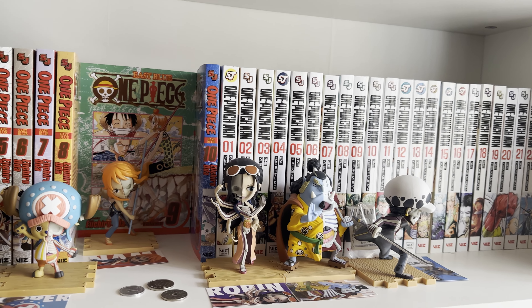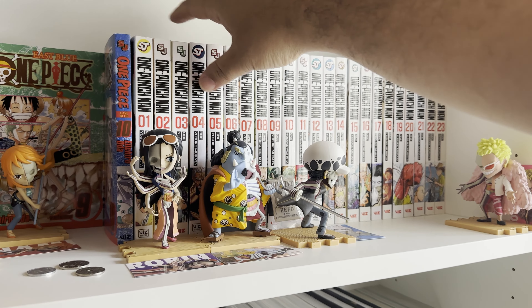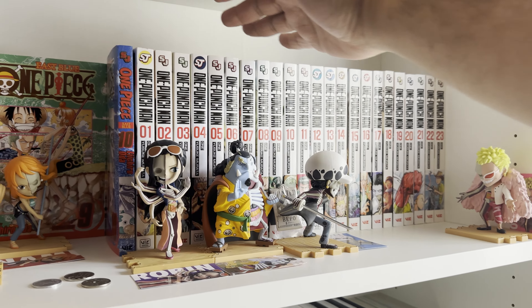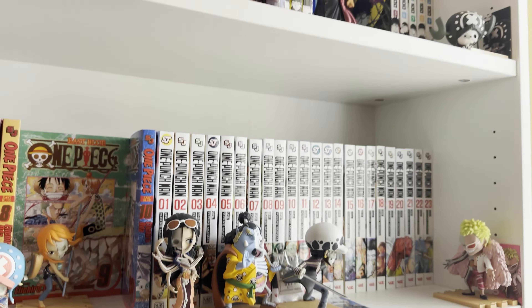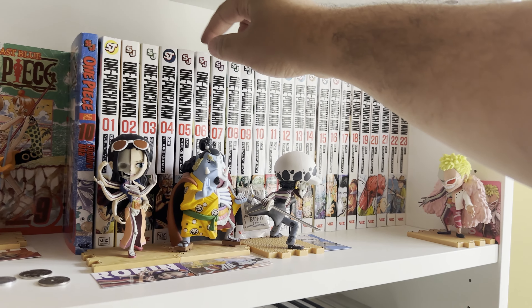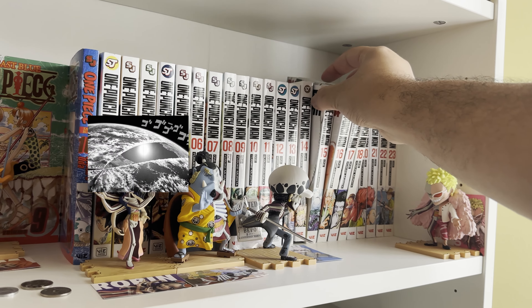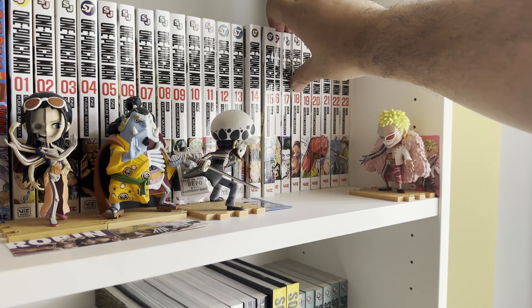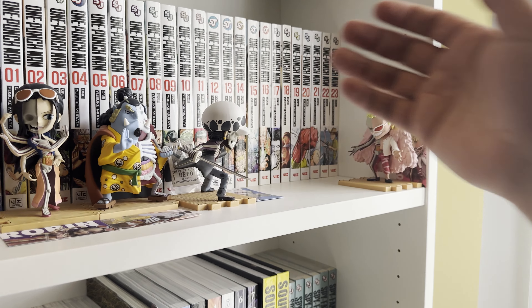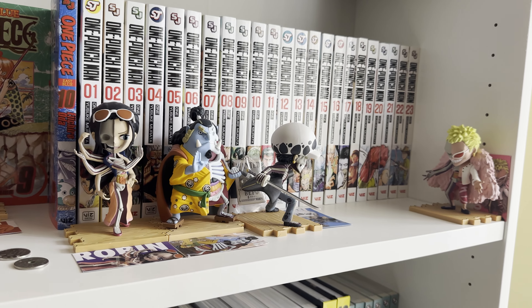Next up is One Punch Man. As you can see I own a lot more of this — this was probably one of the first manga I collected. The conditions are kind of meh. Overall this is another series I've read past the books — I'm already caught up but haven't read the newer stuff. It's about a guy who wanted to become a hero and basically became too strong — he can kill things in one punch. He becomes a hero and he's just not satisfied by anything until eventually he is.